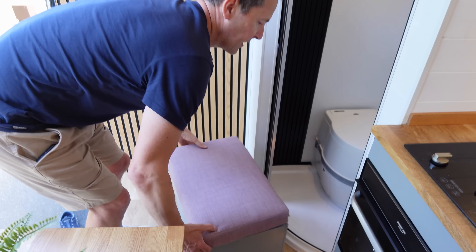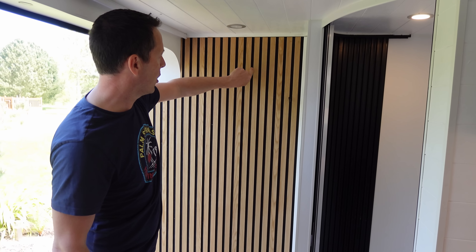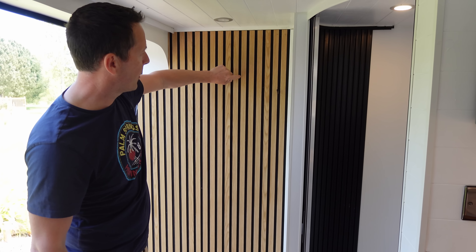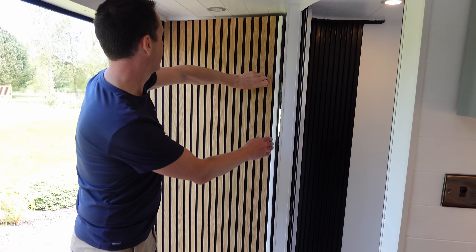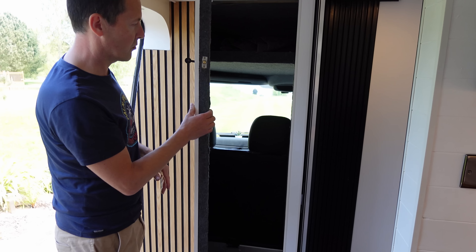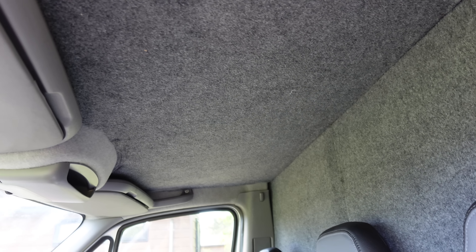A lot of people asked why we didn't just leave the cab access open, but there are two reasons. First, too many bonded windows leads to condensation where cold surfaces meet warm air. Second, we wanted insulation. So we built a wooden structured bulkhead, but for security reasons we also wanted cab access at night, so we built a secret door using foam-backed slats on hinges, and then carpeted the back and built a headliner shelf for towels and components.